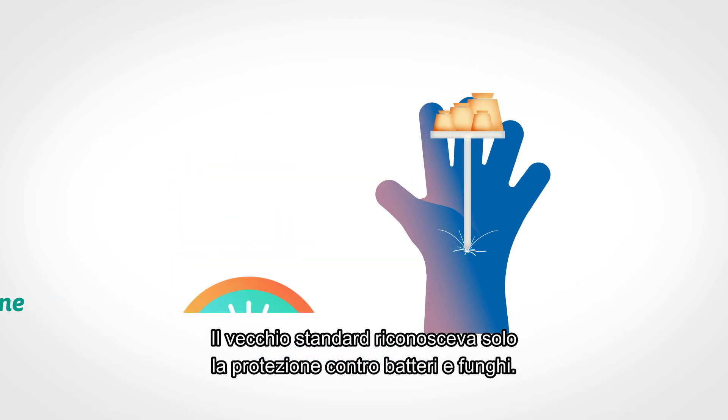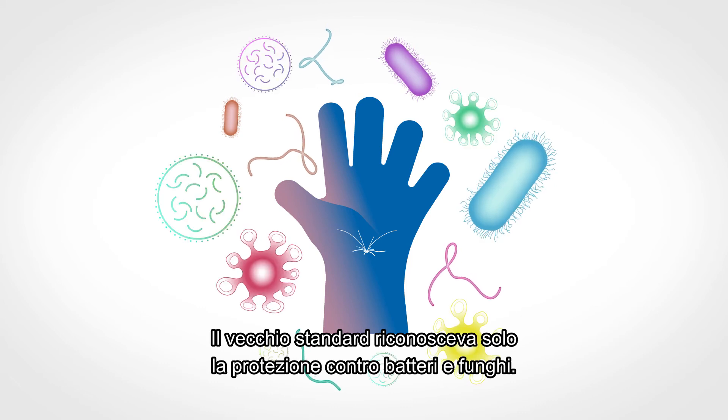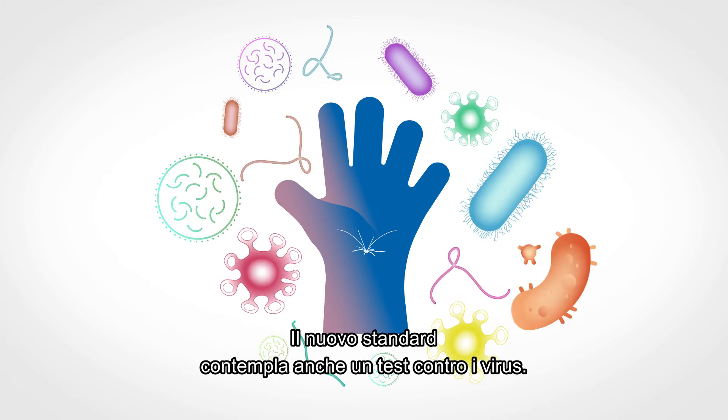The old standard only recognized protection against bacteria and fungi. The new standard adds a test for viruses as well.